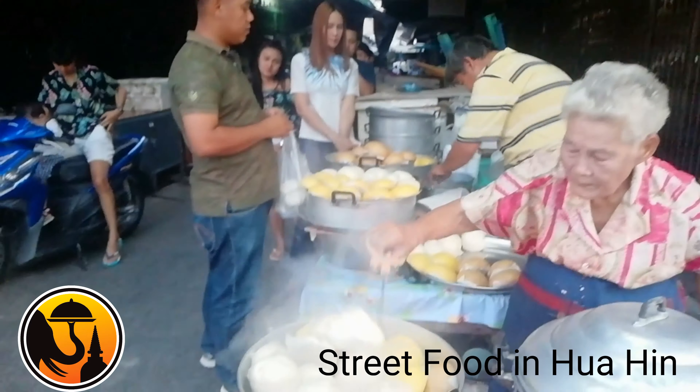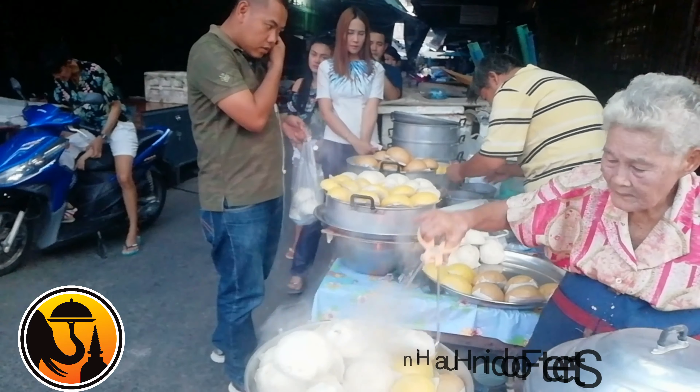What are all these people queuing for? Salabao. And this is what everybody's queuing for — it's called Salabao, and I couldn't resist. This lady has been selling them for years. What it is, is a Chinese steamed bun — it's got minced pork inside.